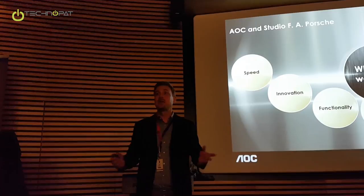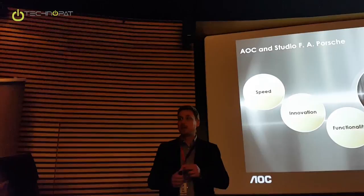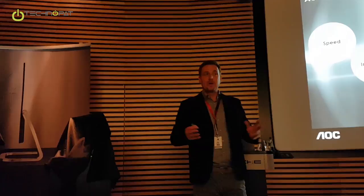Innovations — we're continuously coming up with innovative products. Even in the product I just presented, whether it's innovative designs or innovative features like anti-blue light features, there are always innovations we are bringing which also differentiate us from the others.